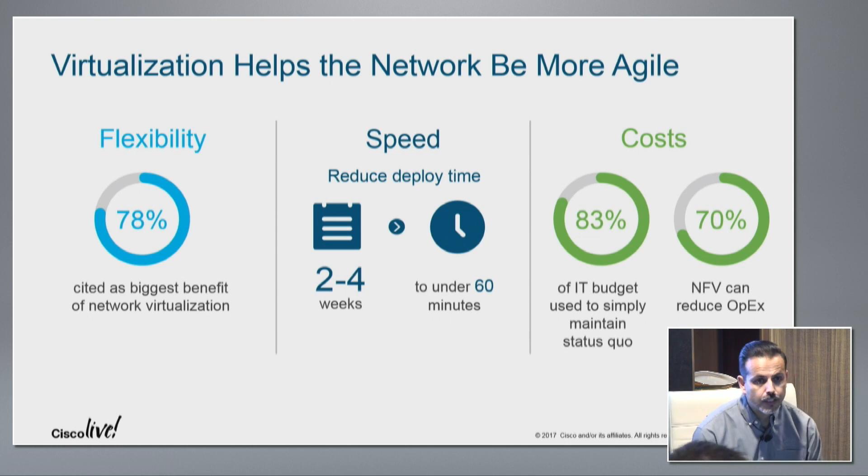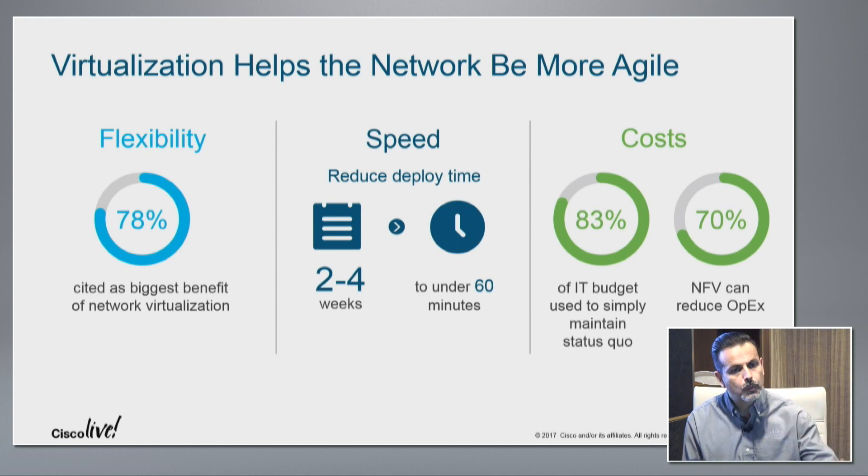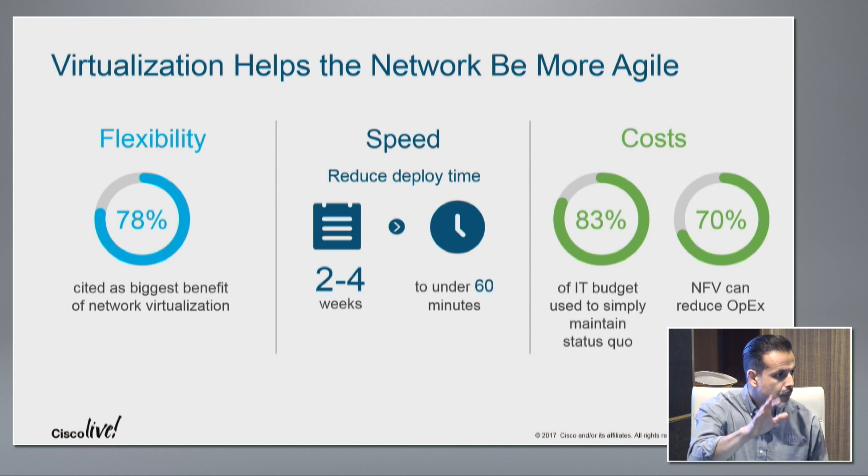So what does virtualization help with? One is flexibility — provisioning services on demand when you need them. If a user needs access to Azure tomorrow and you need to implement a connection, it's now a network service you can deploy as software and bring up when needed. It also helps with speed of services. We're moving to a static platform that you can scale out, bring up VNFs as you need them, and deploy on demand. You don't have to do a truck roll or ship a new hardware appliance — it's software you orchestrate from a central site.